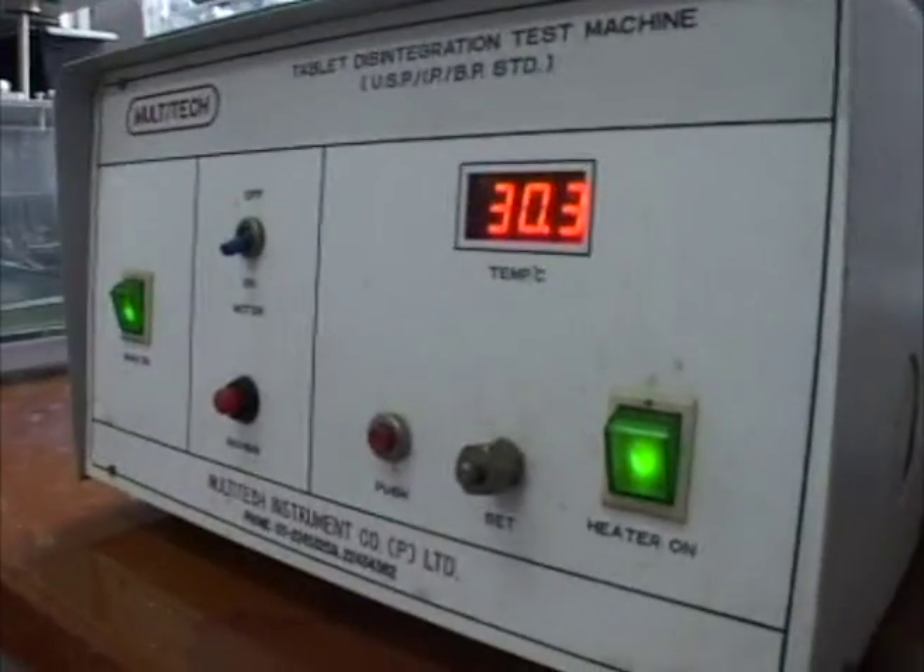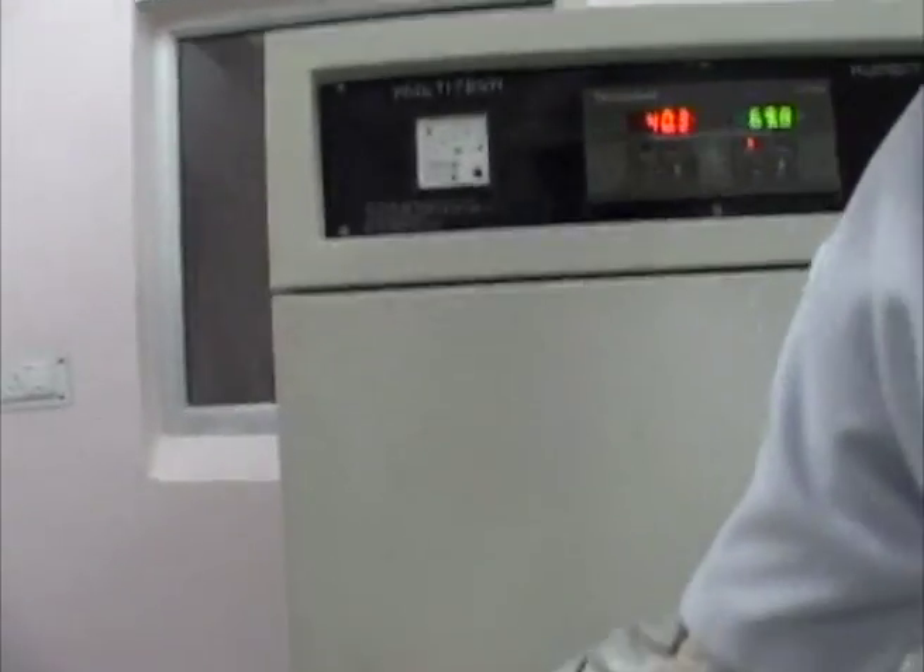This is called a humidity cabinet. It is used for stability studies of products.